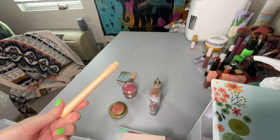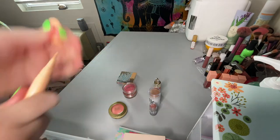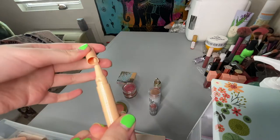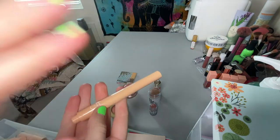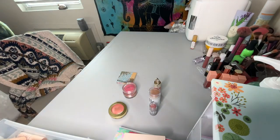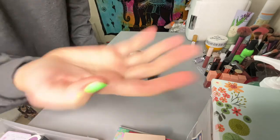I also forgot a concealer — this is the e.l.f. Flawless Brightening Concealer. I don't use this very much but I do like it; it's very nice on days when I just want a brighter under eye.